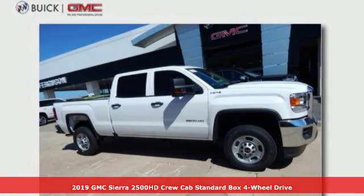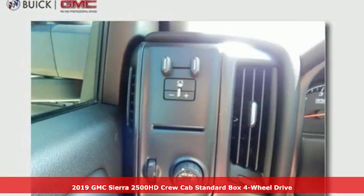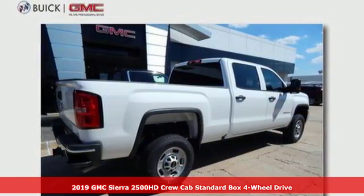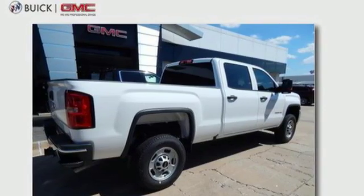Here's a new 2019 GMC Sierra 2500 HD. GMC — professional grade vehicles suited to fit your needs. It's equipped for all your driving needs and wants.